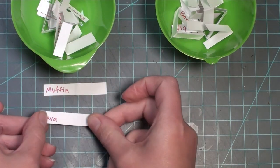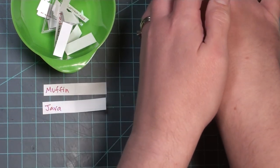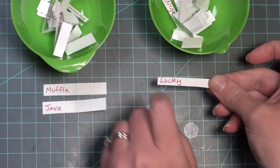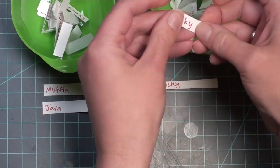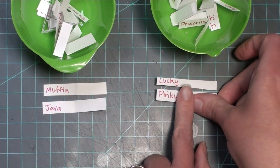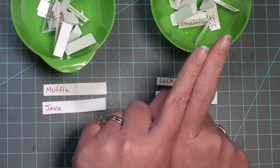The second one is Java. For the real person name selection, the first one is Lucky - I had a hamster named Lucky, so that's a cute name. And the second one is Pinky, as in Pinky and the Brain - also a really cool name for a little rat.